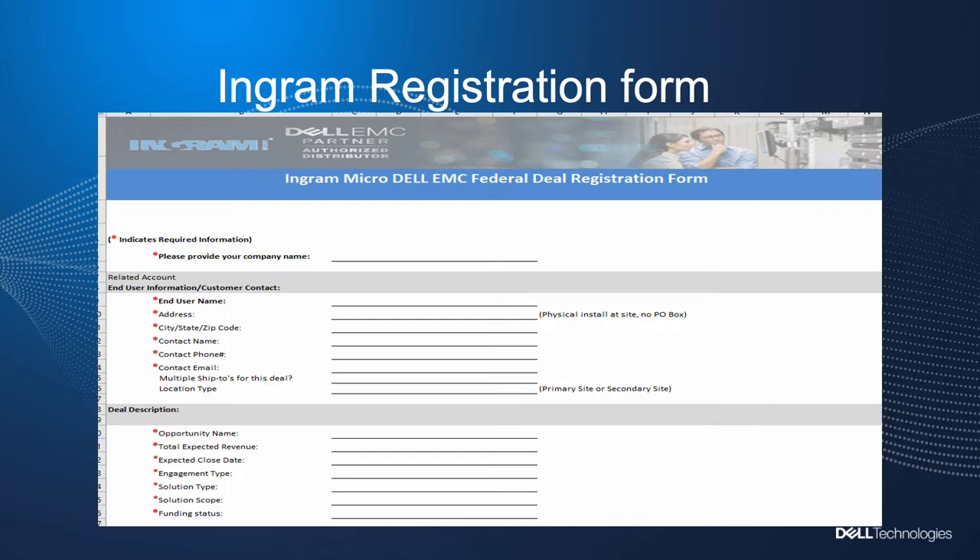What does the registration process look like? When you work with us at Ingram Micro, you will see a form that has basic questions that we need answered. Those basic questions are the end user agency and the contact information of the end user. At the very bottom, you will see a quick summary of the opportunity telling us if it's a net new opportunity, a competitive opportunity, and what solution you're going to be driving with the end user. Once this is submitted, don't be surprised that our account team will be reaching out to have a conversation with you about the opportunity so we can leverage each other accordingly to win.